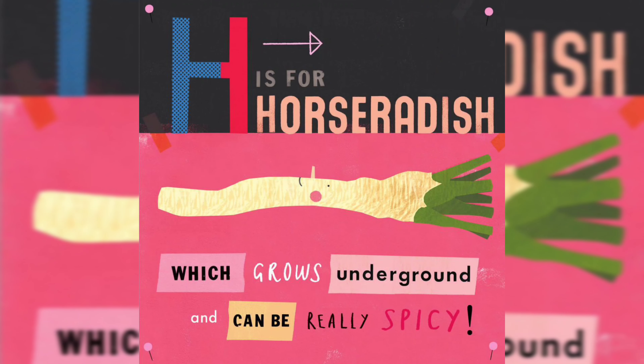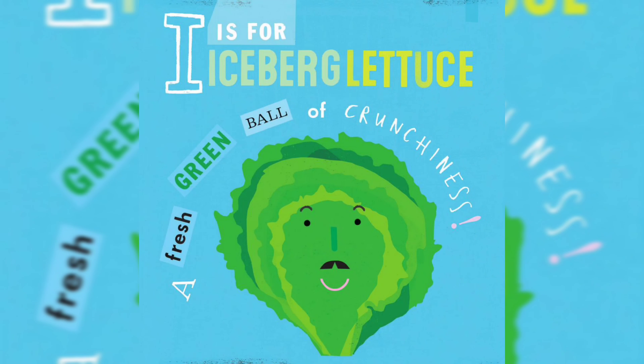H is for Horseradish, which grows underground and can be really spicy. I is for Iceberg Lettuce, a fresh green ball of crunchiness.